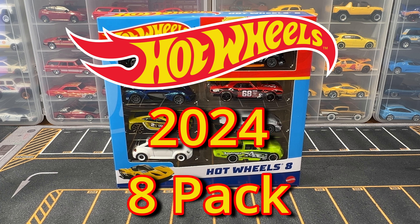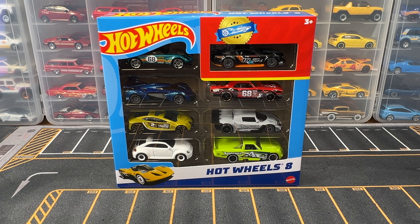Welcome back to the channel. Today we're going to be opening this 2024 Hot Wheels 8-Pack. Let's get started.